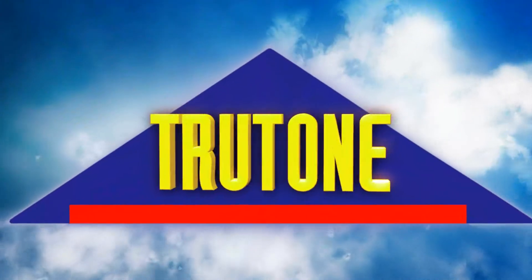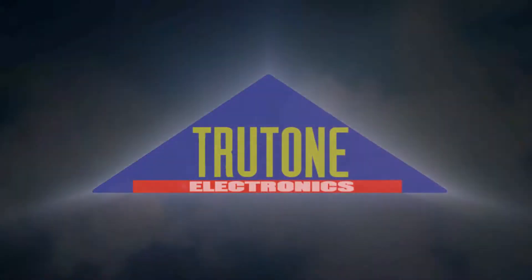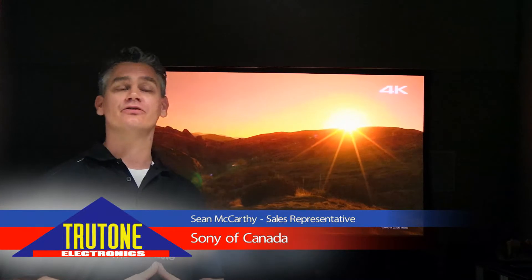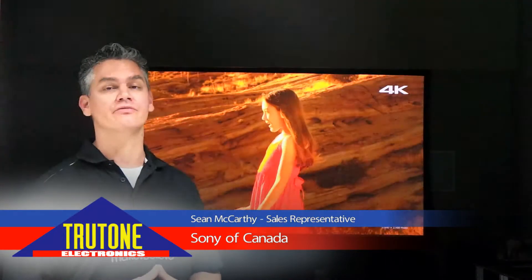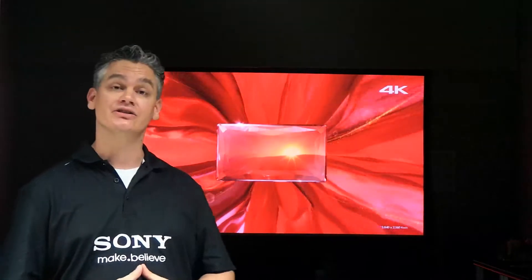Hi, my name is Sean McCarthy, sales rep with Sony of Canada, and I'm here today to talk about Sony 4K projector technology. On display behind me is our VPL-VW1000ES 4K projector. This was actually the first consumer 4K product ever released, and it is very similar to the technology used in some of the most cutting-edge cinemas in the world.